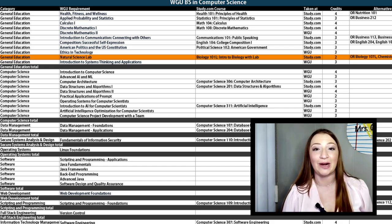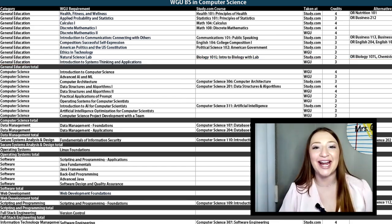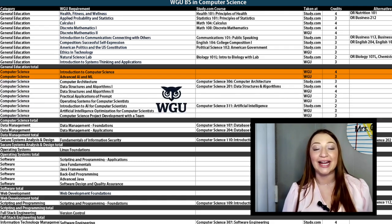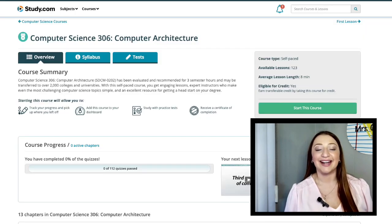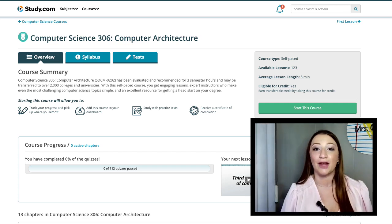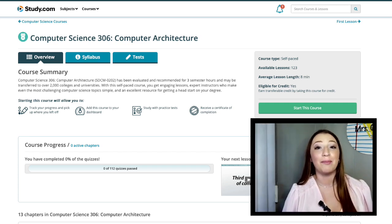Your final Gen Ed course requirement is Introduction to Systems Thinking and Application — you'll take this one with WGU. And that's the end of your Gen Eds. Let's take a look at the next core: Computer Science. The first two lines are Introduction to Computer Science and Advanced AI and ML — you'll take both of these courses at WGU. Moving down, we have Computer Architecture. Study.com's Computer Science 306 is a great substitute. This is an upper-level course with two assignments, so it may take a little longer. My advice: save a course like this for when life allows you more time toward schoolwork.